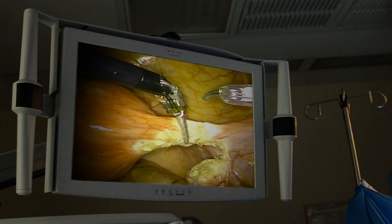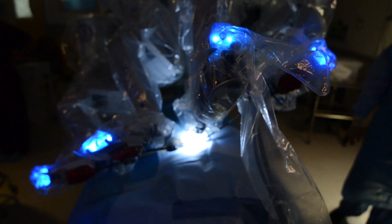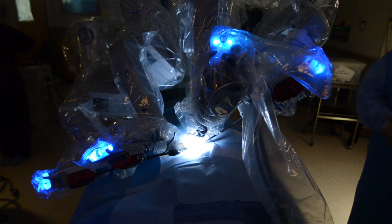Robotic surgery offers a much faster recovery than traditional surgery. Traditionally we did many of our cancer surgeries through a big incision and patients would stay three to five days in the hospital. But now with robotic surgery they end up with four or five incisions that are much smaller, and many patients go home the next day or the same day.